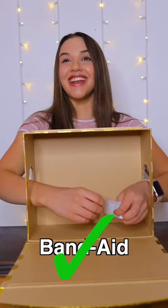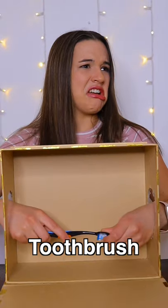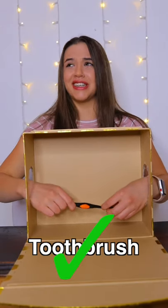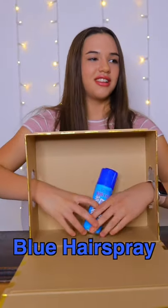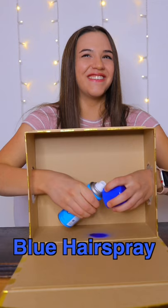Is this a band-aid? This is a toothbrush. I hope it's never been used. It has. Stop.